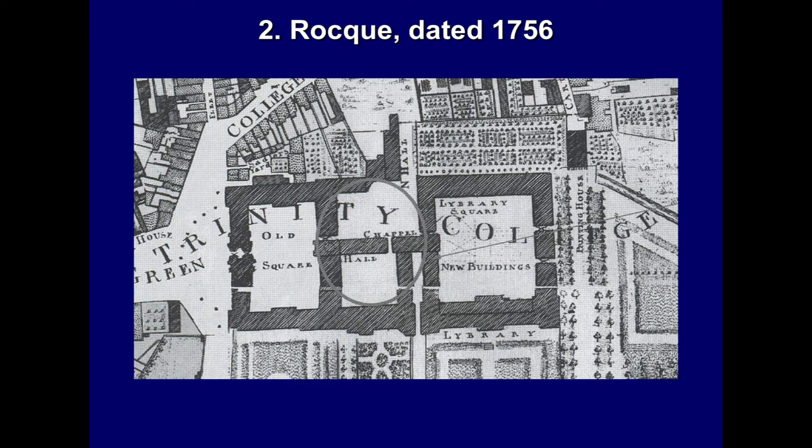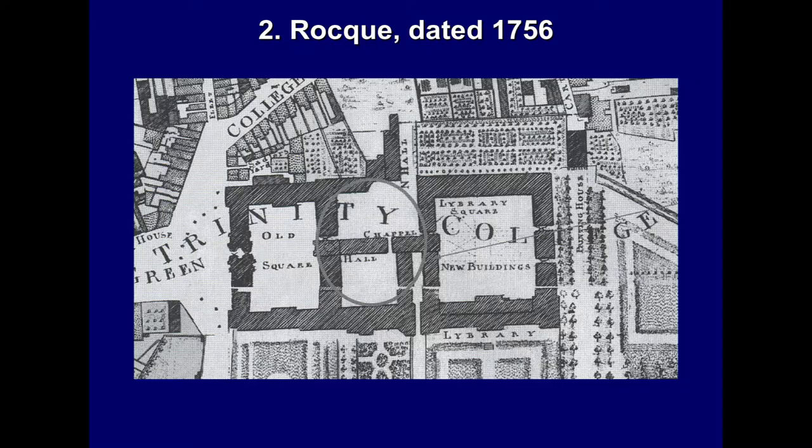The college quadrangle, perhaps surprisingly to some, survived relatively intact right up until the mid-18th century. Therefore, its position is well known, as represented on a map dated to 1756 by Rock. This highlights the position of the quadrangle, with the hall and chapel in the northern range, flanked by Library Square on the eastern side, which was laid out in about 1700. The western end is annotated 'old square' and has not been transformed into the Parliament Square we know today.